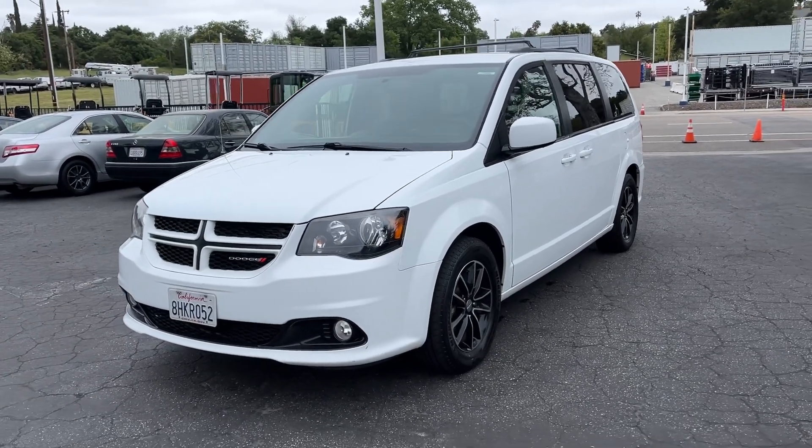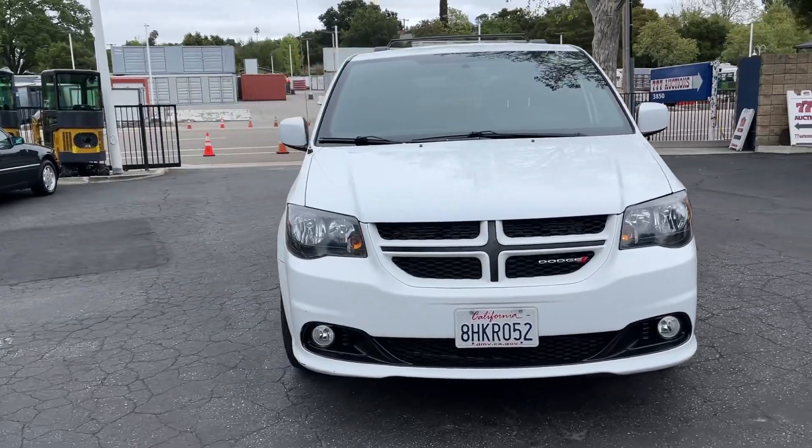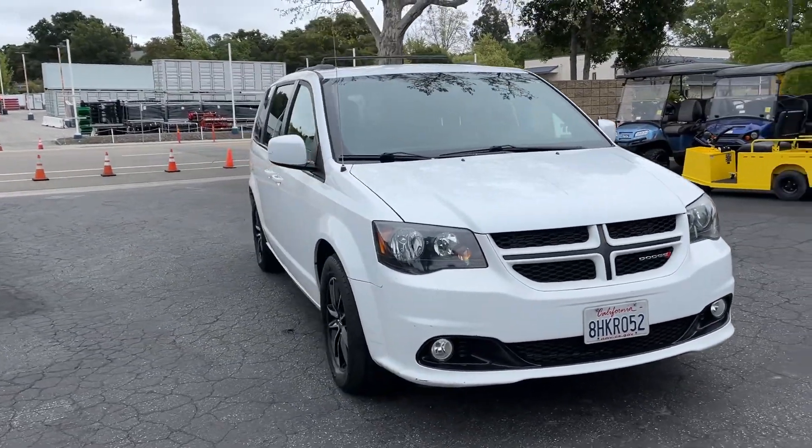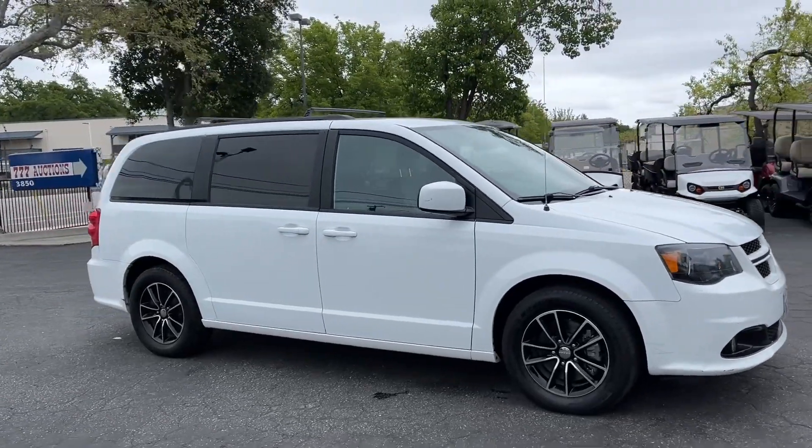Up here is the 2018 Dodge Grand Caravan GT model, 153,000 miles I believe. Pretty sporty looking van if you're into vans.